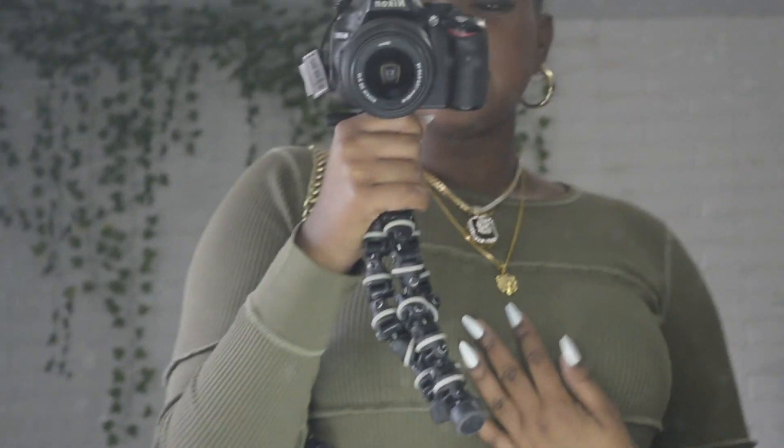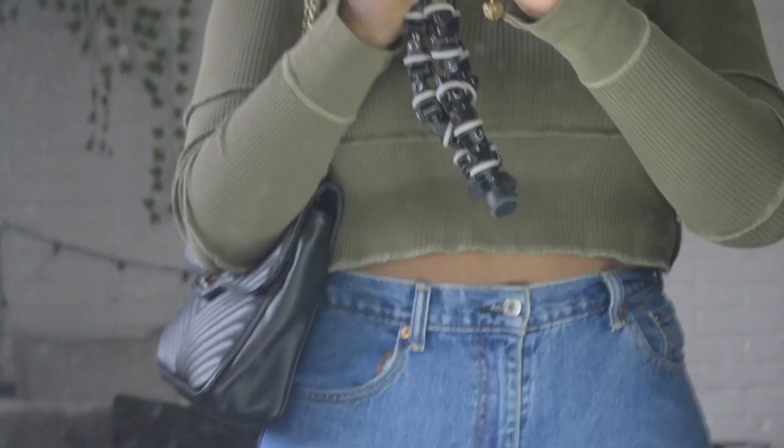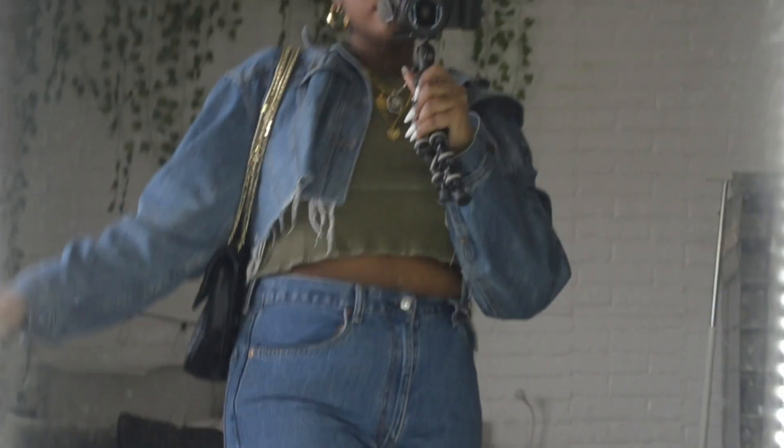I am doing an outfit for the week video. I have on this green top from Urban Outfitters and these are some Levi jeans that I thrifted from the thrift store. This is my first time wearing them — I actually got these a long time ago. I might have shown these in that one thrift haul that I made. But yeah, they actually finally fit better now.